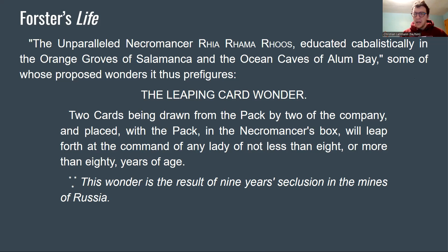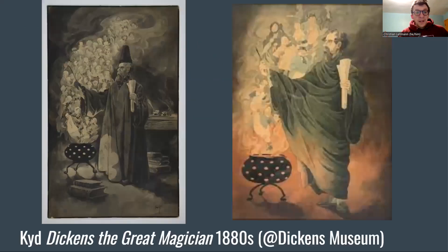Notice the intense orientalism Dickens shrouds this in — from the alliterative name to the exotic locations. This is just a sense that Pip in some ways enjoys entertainments the same way Dickens does. I'm not trying to say Dickens is Pip, but I want to introduce some elements of the 19th century in Dickens's own life. There are two really interesting illustrations by Kyd from the 1880s, courtesy of the Dickens Museum, showing Dickens the great magician actually conjuring characters from his own novels out of a cauldron.